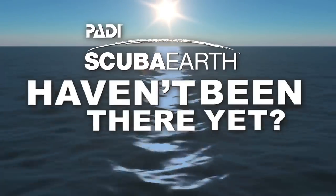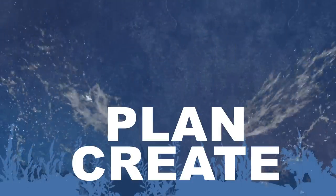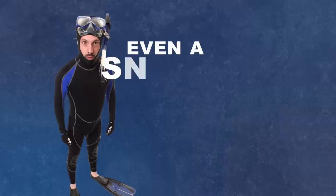ScubaEarth.com. You haven't been there yet? Check it out. It's a one-stop shop. Create, plan, and share. It's so simple, even a snorkeler can use it.